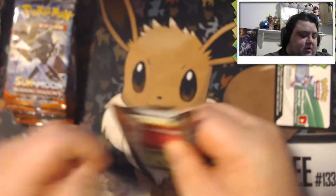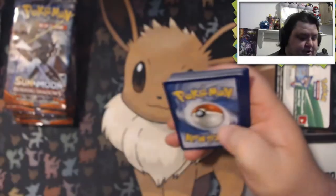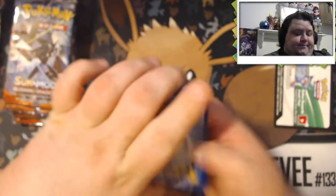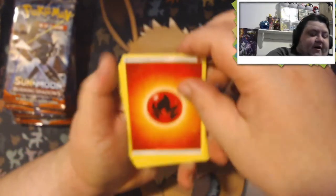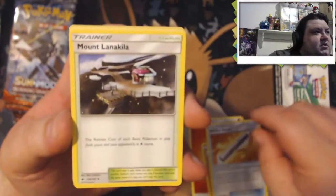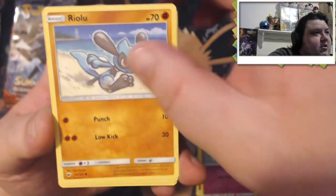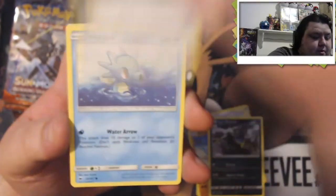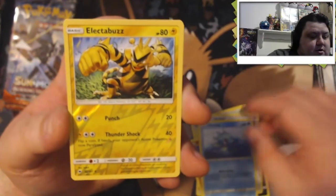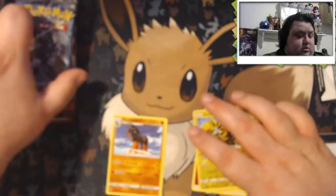Alright, first pack — we're going to go ahead and pop it open. I'm going to try going fairly fast through these because there's so many of them. We're going to start off with the fire energy. Solrock, Witchful, Baton, Mount Lanakila, Cutiefly, Wealu, Alolan Grimer, Noibat, Horsea, Electabuzz. And our first rare is a Mudsdale — non-holo.